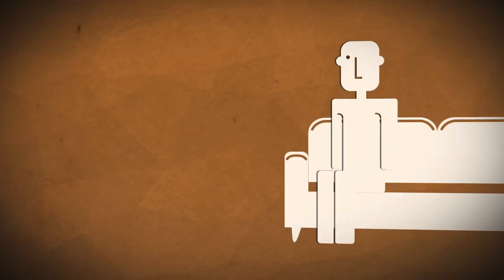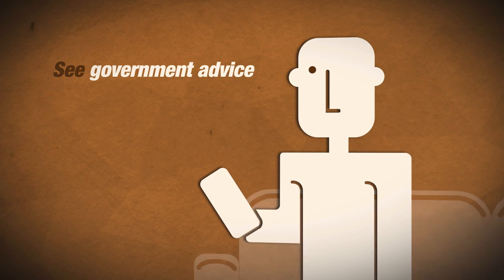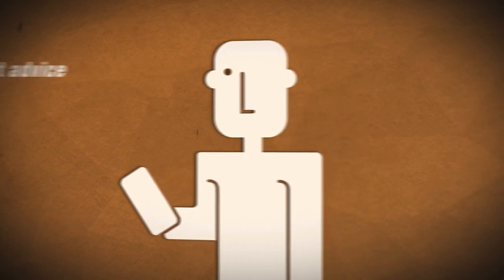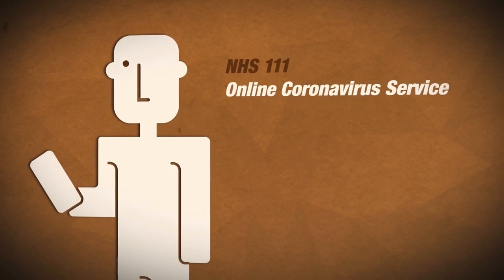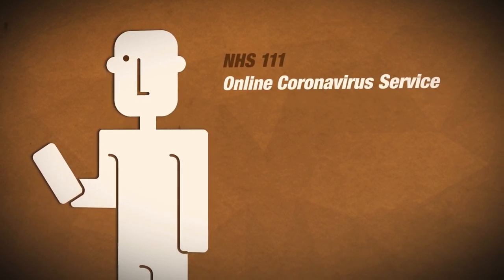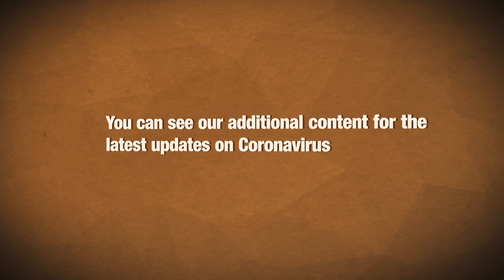Instead, stay indoors, avoid contact with others and go online to see what the government are advising you to do. You can also check out the NHS 111 online coronavirus service. It asks a few questions before telling you if you need medical help or not, and advises you on what to do. You can see our additional content for the latest updates on coronavirus. There is no specific treatment for the coronavirus at the moment, but specialists offer treatment that aims to relieve the symptoms while the body fights the infection.